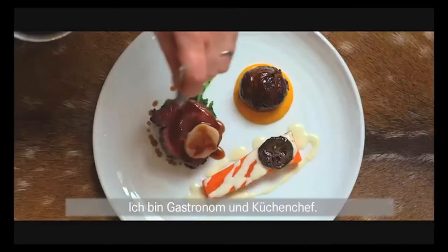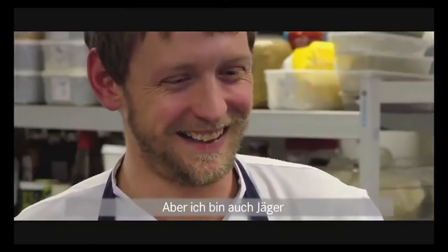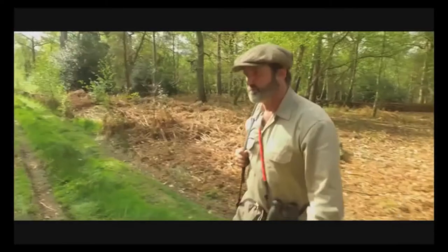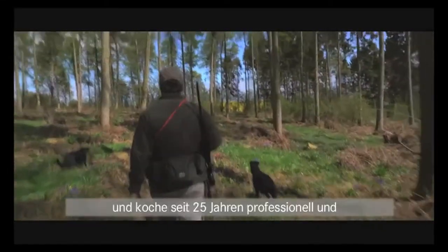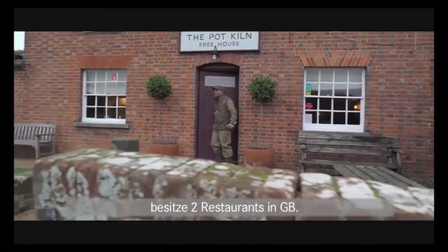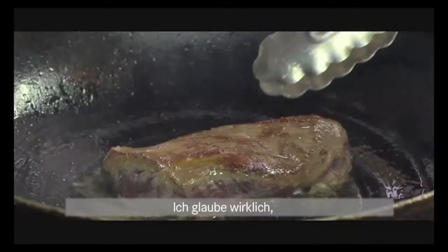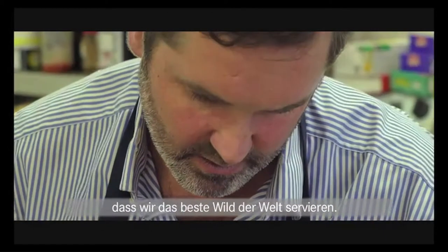I'm Mike Robinson. I'm a restaurateur and a chef. I'm also a hunter. I've been cooking professionally for 25 years and I own two restaurants in Britain. I genuinely like to think that we serve the best wild venison in the world.